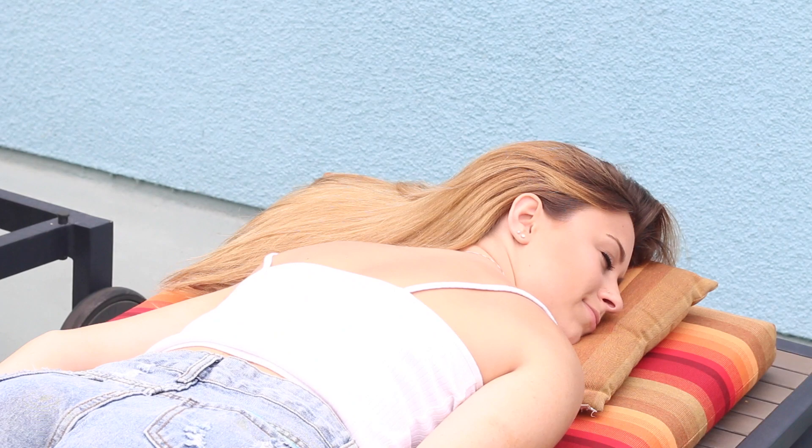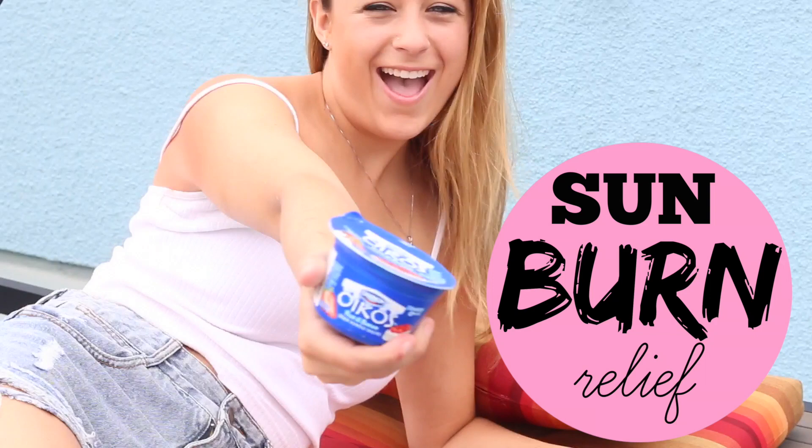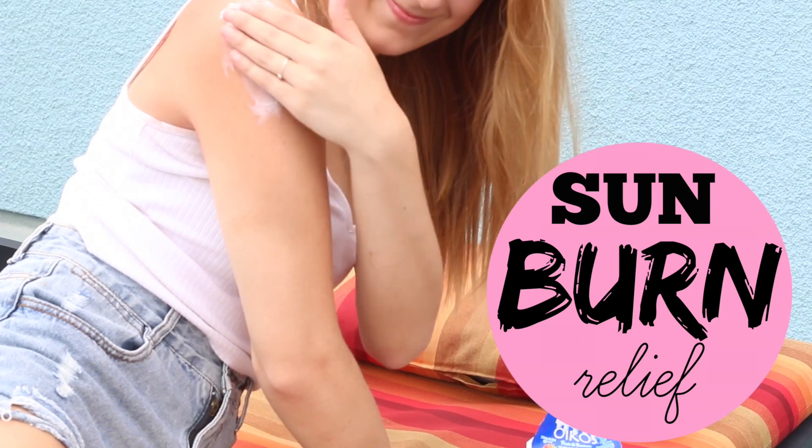Sunburns suck and that happens a lot over summer. So one thing that I found that can help relieve a sunburn is Greek yogurt, and I promise you it actually relieves the pain. So just rub it on and you're good to go.